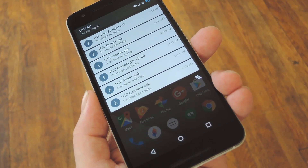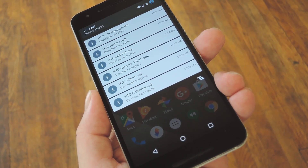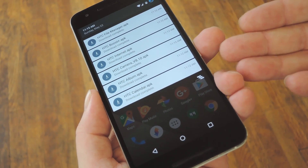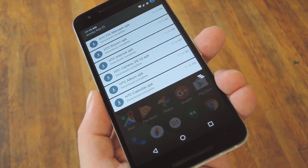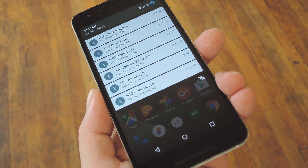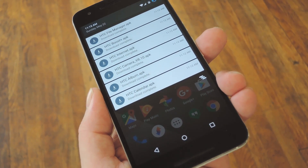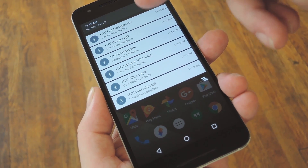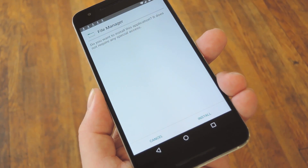To get this one going, you'll just need to have unknown sources enabled in your phone's settings under Security, and aside from that, you'll just need to download some APKs. There's six apps in total, and you can download each of these installer files from step one in my full tutorial, so head over there to get started. Then, once you've downloaded these to your device, just tap any of the download complete notifications to begin.